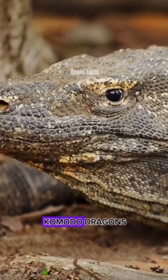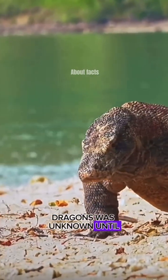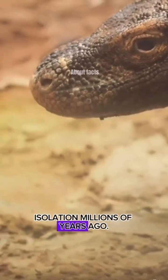The existence of Komodo Dragons was unknown until the First World War. They are actually a species of lizard that evolved in island isolation millions of years ago.